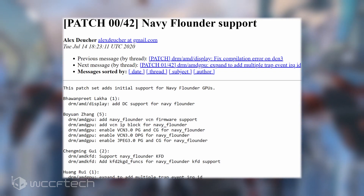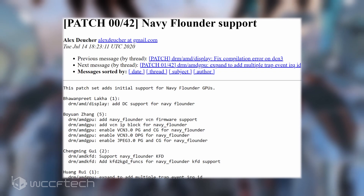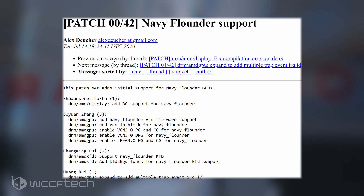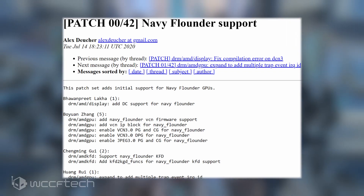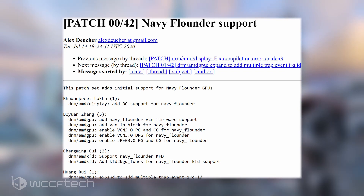AMD has become more fond of Phish codenames for its RDNA2 GPUs, though these codenames are just for internal use, as seen with the Arcturus GPU, which featured a revised Vega graphics core based on the new CDNA design for high-powered computing. AMD still sticks with star codenames for its GPU lineup, evident by the use of Navi for three generations: Navi 1X, 2X, and 3X.